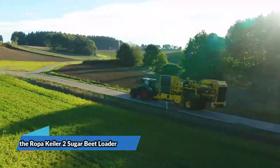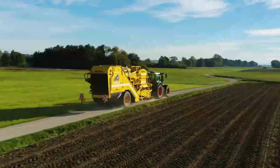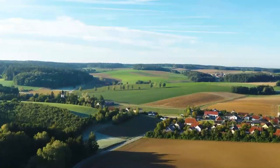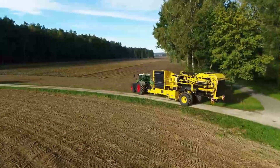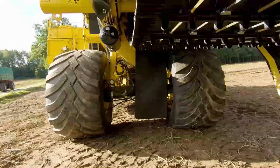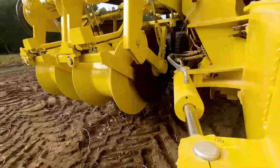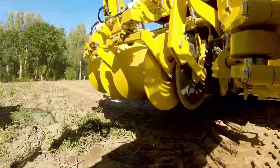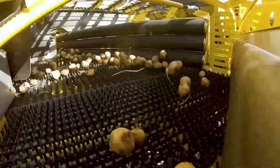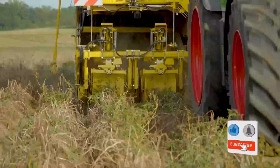When it comes to efficiently handling harvested sugar beets, the ROPA Keiler 2 sugar beet loader takes center stage. This powerhouse of a machine, priced at an average of $200,000, streamlines the loading process with unprecedented efficiency. Its robust design and advanced features make it an indispensable tool in sugar beet farming operations. Investing in the ROPA Keiler 2 isn't just about convenience — it's about optimizing your workflow and ensuring that your sugar beets are handled with the care they deserve.